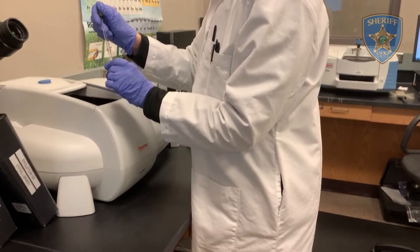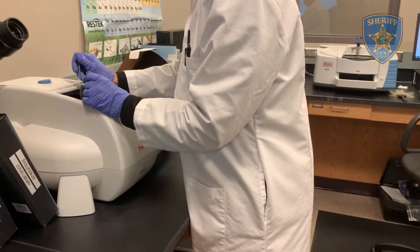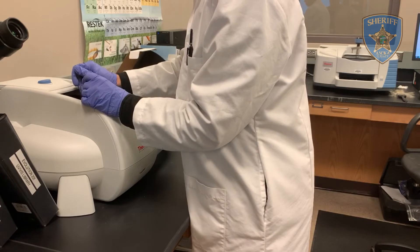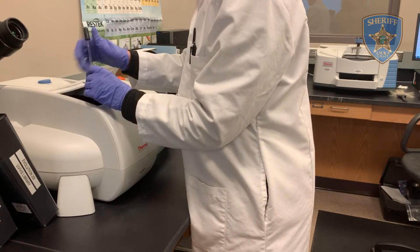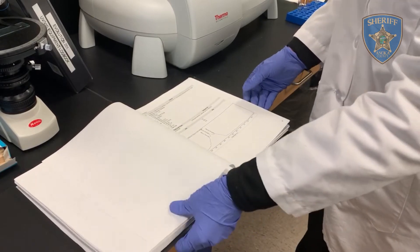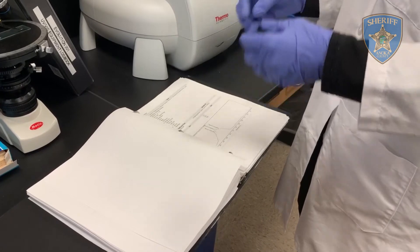Another preliminary test is an ultraviolet visual spectrometer. UV light will pass through the substance and measure how it absorbs light at different wavelengths. Data from this test can then be compared to data from confirmed substances to obtain a preliminary result.